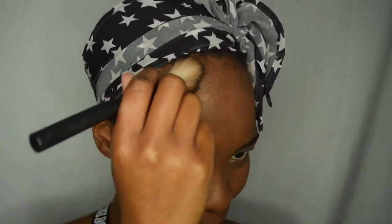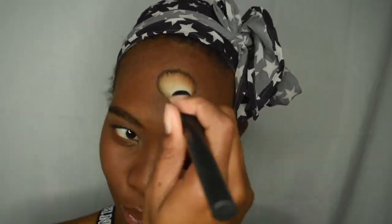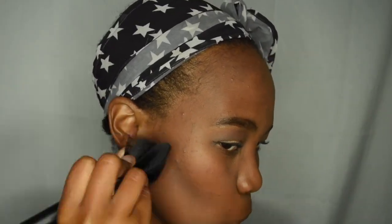I already applied foundation. So again, going in with the sculpting palette to try that sculpting. That's a bit dark, but let's try this highlighter contouring thing. Too dark — now I'm just going to try and blend it out as much as I can.